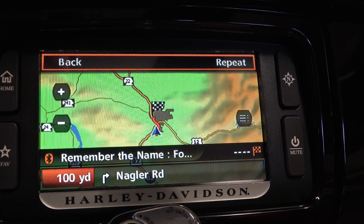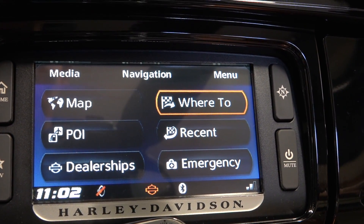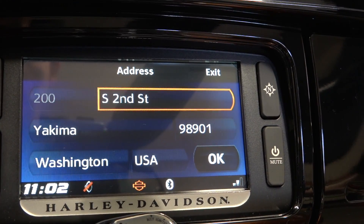They also added a new feature that allows you to search for another address while you're in active map mode. So if you're on a trip and you already have your route set up, they allow you now to go ahead and search for another address while you're still in that active route mode.